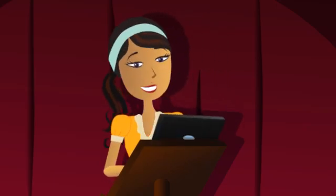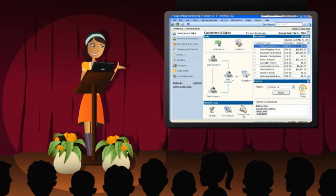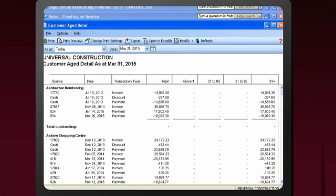I have my laptop right here, actually. Let me show you. As your business grows, you want a system that'll grow with you. With Sage Simply Accounting Premium software, you'll streamline your business processes and get a handle on your company's cash flow.